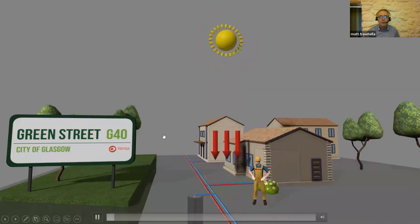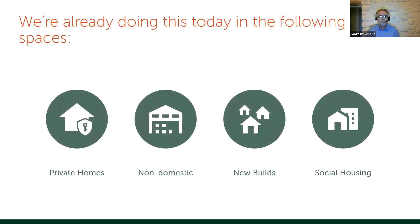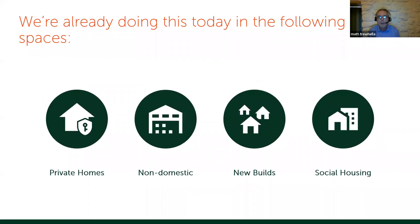So where are we doing this now? We're doing buildings in these main categories: private homes — where Kenza started, including self-builds and retrofit — large non-domestic buildings, new builds, and social housing. Most people picture one borehole or one horizontal array with one heat pump and one home, but that doesn't really reflect the reality of what we're doing, which is much more in those other three categories.